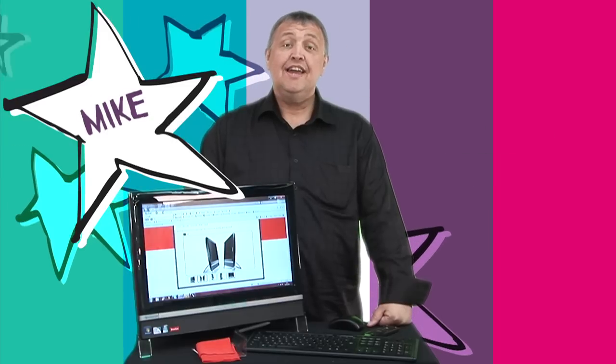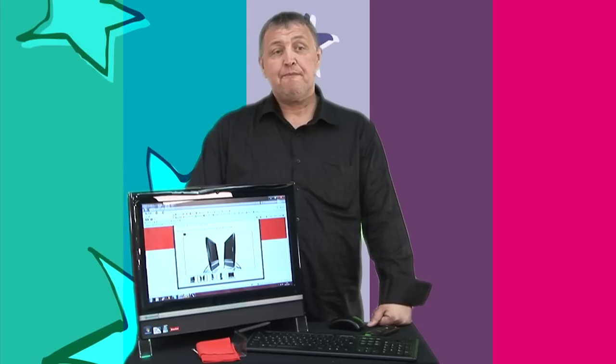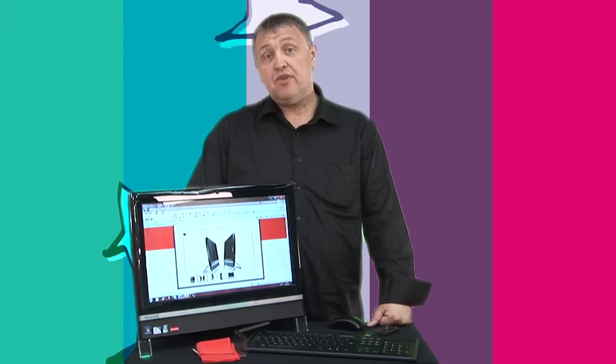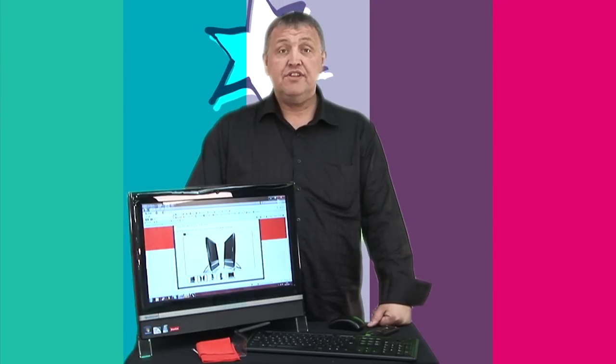My name is Mike and today I'm going to be reviewing the Packard Bell D6321 touchscreen PC. It comes in a 20 inch or 23 inch screen, which gives fantastic choice and selection for amateur business users and many possible users at home or in the office.